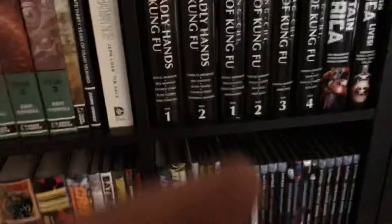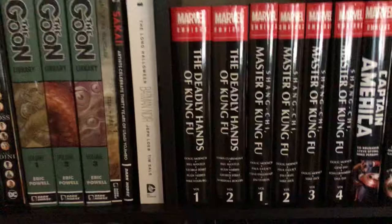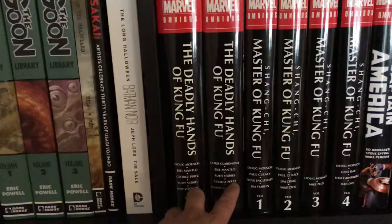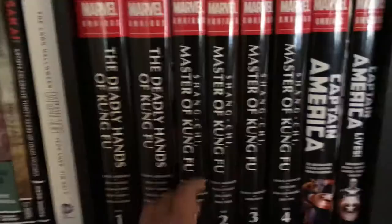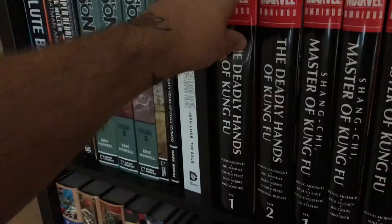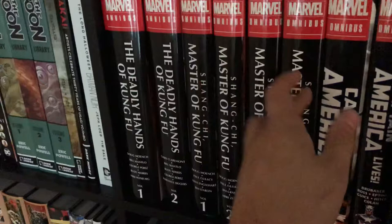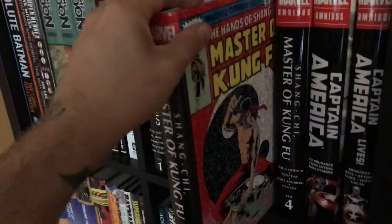Then we move to my Marvel omnibus line. I enjoy Deadly Hands of Kung Fu volumes one and two, which are obviously subsidiary to Shang-Chi Master of Kung Fu volumes one, two, three, and four — a complete run of Master of Kung Fu. I love all the different artwork on the covers. For Shang-Chi I mostly went for the regular ones; I don't care too much for the dust jackets. The only one I went with that had the old school cover was really cool. That's Shang-Chi.